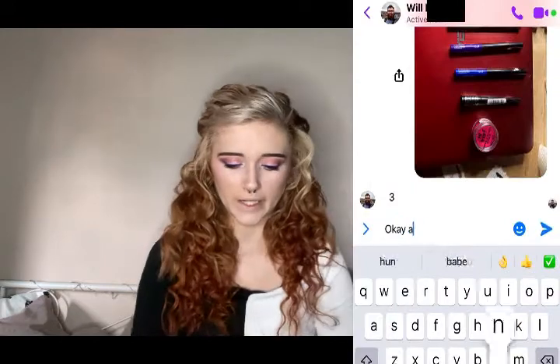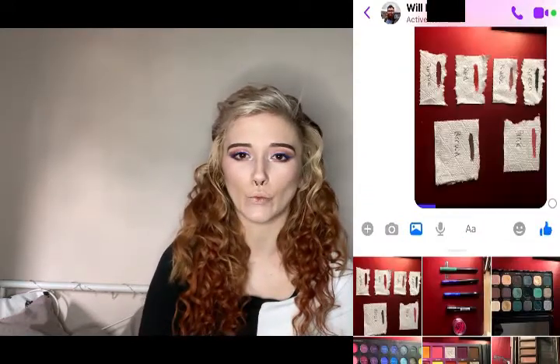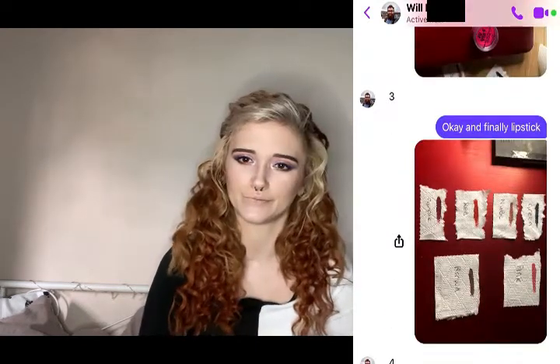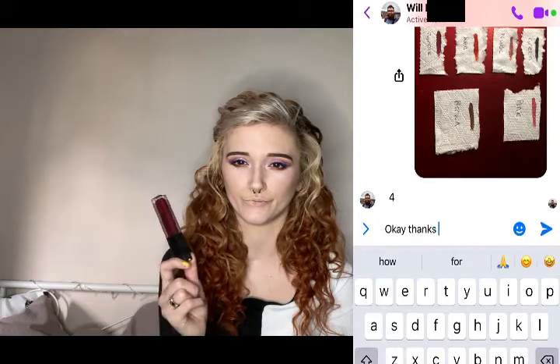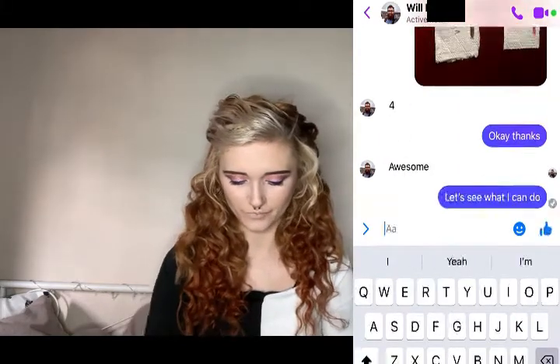I'm deliberately not applying a lot of this because it is bright pink. And finally, the last product I let him choose was my lipstick colour. I gave him a wide range of choices and he chose purple — a dark purple at that — so I guess I'm having purple lips today.